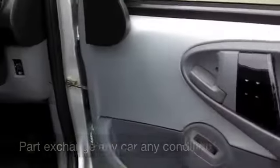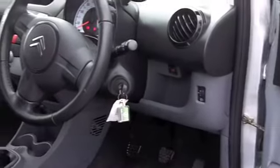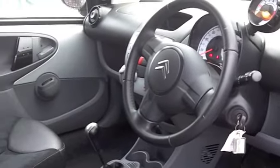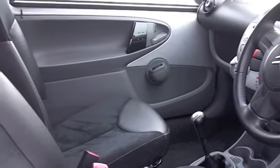This one comes from 2010 and has covered about 15 and a half thousand miles — hardly anything. It is backed up with a full service history, and it's in a nice shade of grey with a cloth interior and a funky cabin.